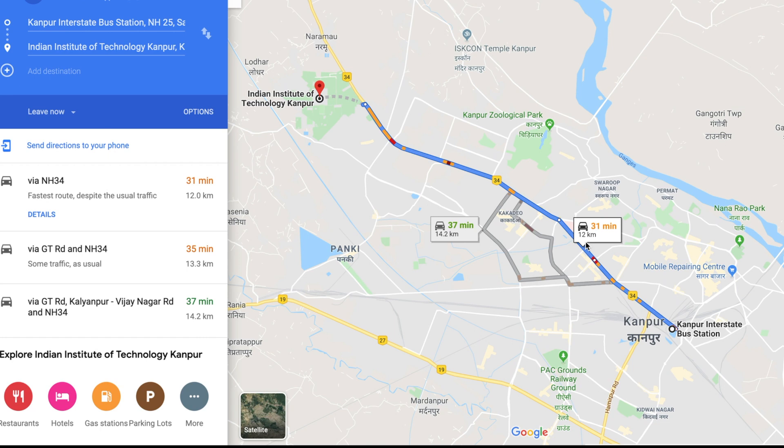If you're more adventurous, you can book a tempo auto-rickshaw, which will cost you about 20 to 30 rupees to get to the Institute. However, you might not get a direct auto-rickshaw from the bus stand — you may have to get down at Kalyanpur, which is a couple of kilometers before the Institute, and then catch another auto to get there.